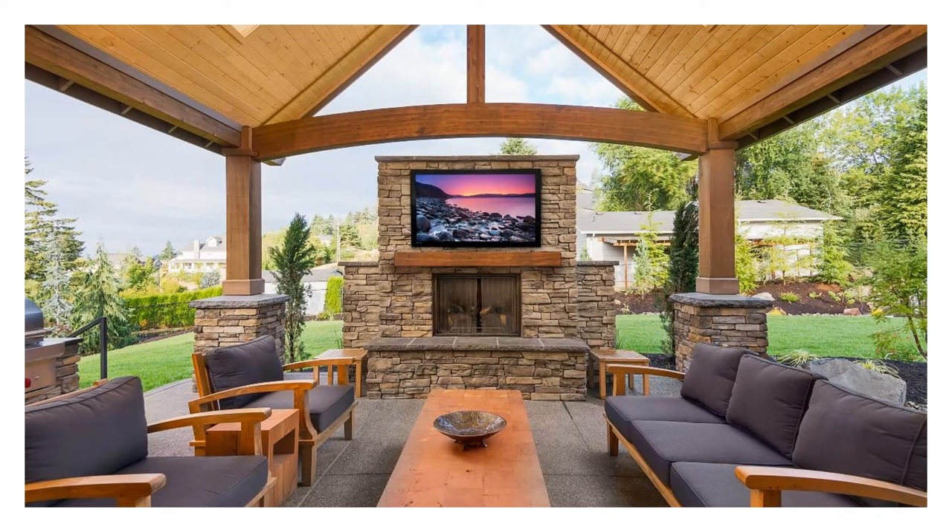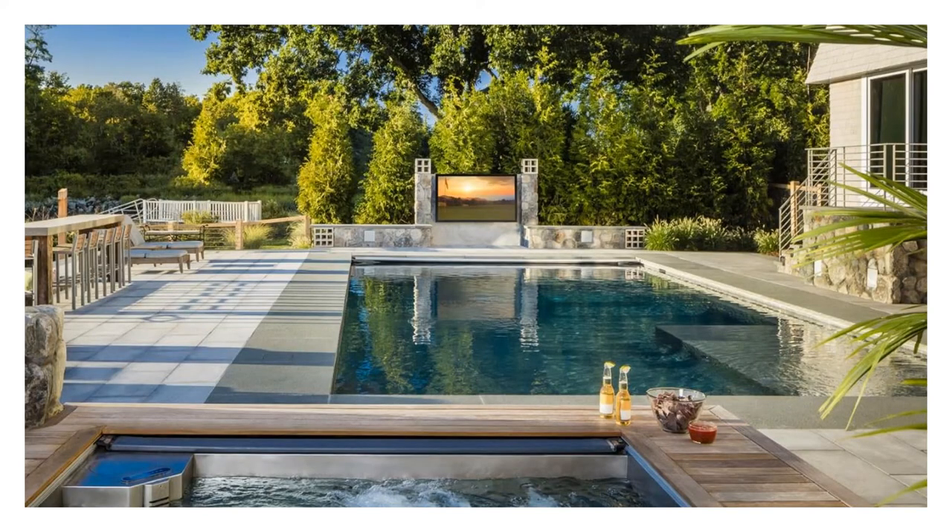Subsequently, products came about that took the indoor experience and brought it outside. Here's a shaded application where certainly a Sierra Ultra Bright outdoor TV is going to be your primary or best solution for that space. It's designed to work in direct sun.